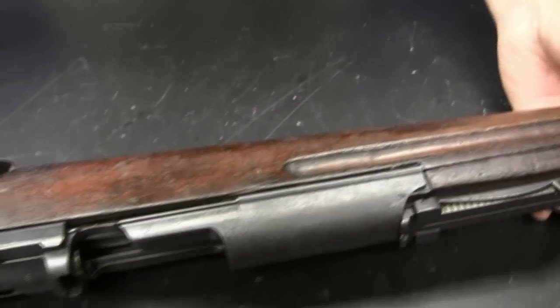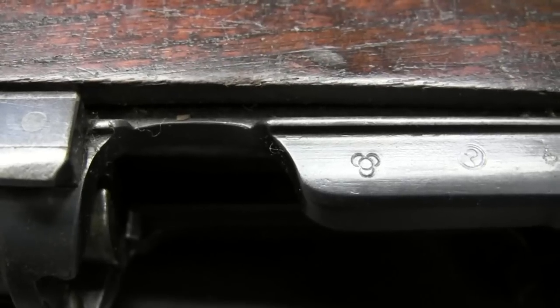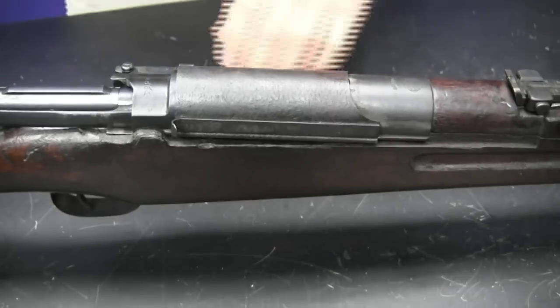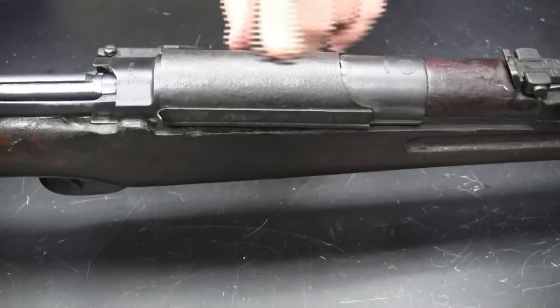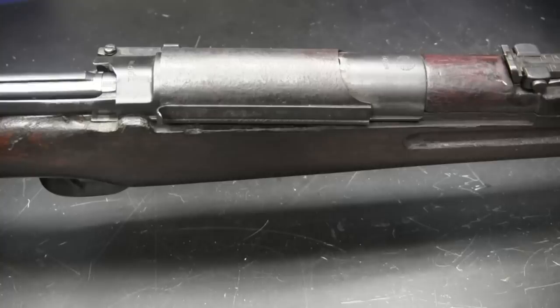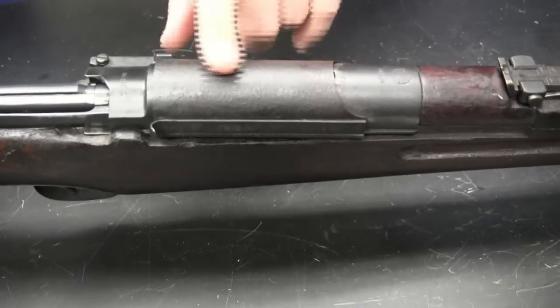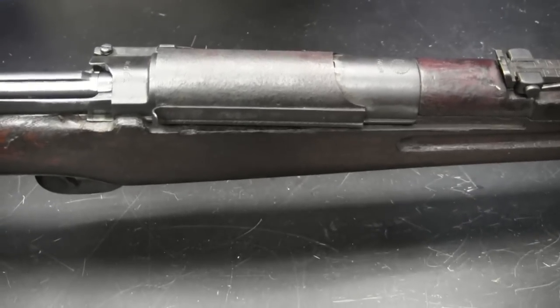If we look on the side here, we can see an emblem signifying four stacked cannonballs — that's the symbol for the Tokyo Arsenal. If we take a look at the top of the receiver, we have this dust cover that is pretty distinctive. The only dust cover really similar to this is on a Type 30 Japanese Arisaka, which is not a commonly found rifle. It's a nice dust cover — it doesn't rattle, it works well, and the Siamese liked it.